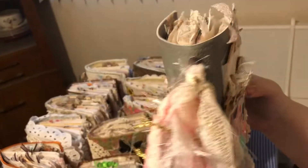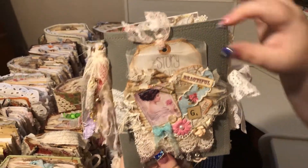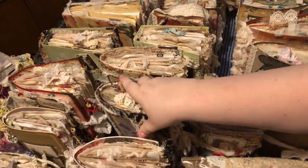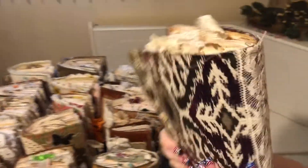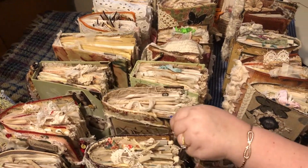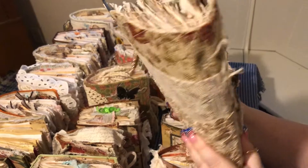Then we come to this one — another shabby chic. And this one had a tag in the back of the bag. We have a pretty little flower. I love this, it's gorgeous. And this is one of her big chunky Tim Holtz. I love this — it's gorgeous.